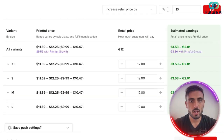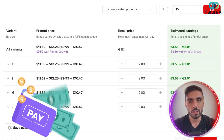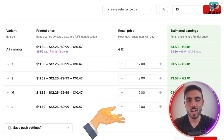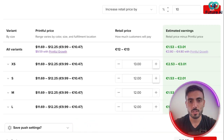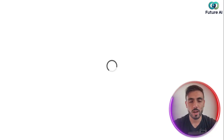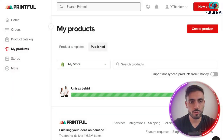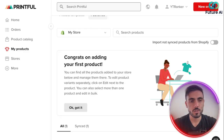Here you can see how much you pay for each size, how much you want to price it at, and your estimated profit. It's good to aim for around 20–30% profit on each sale. If you want to increase it, you just increase the price. I'm going to sell it at 13 euros. After you set up your price, you continue — and the product is published in my Shopify store. With just a few seconds and four clicks, I added my first product.